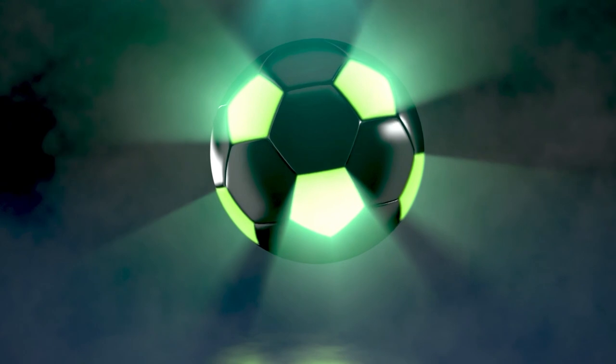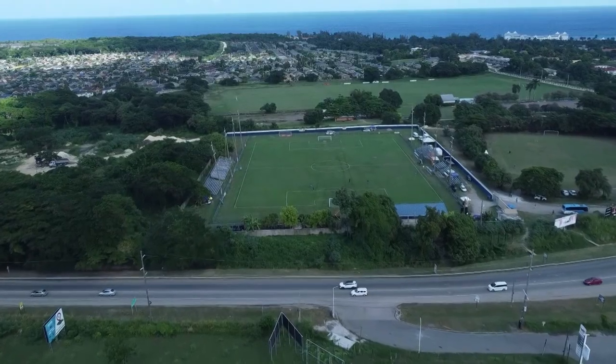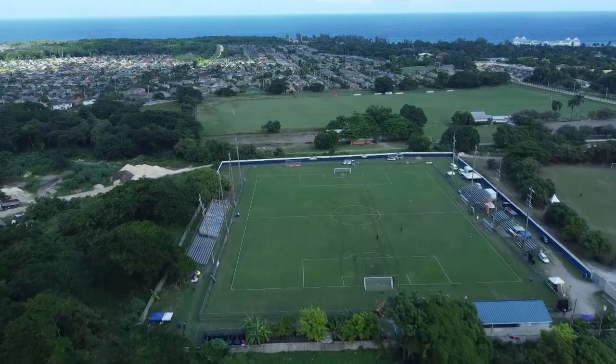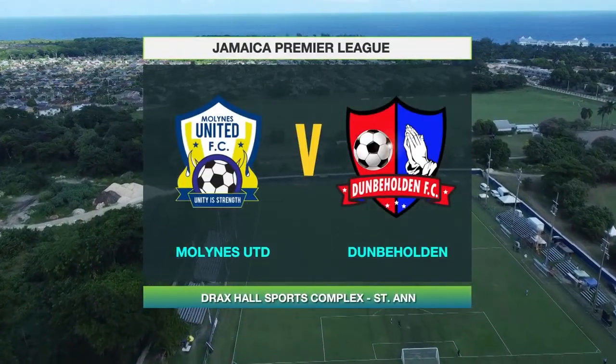Hello and welcome to JPL in 30, the highlight show for the Jamaica Premier League. This week we journey to the Drax Hall Sports Complex for Match Week 20, and we kick off our coverage with the first of our doubleheader with Malines United taking on Dunbeholden FC. Here are the highlights.